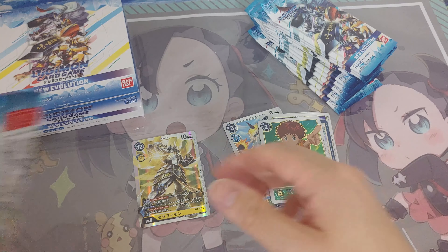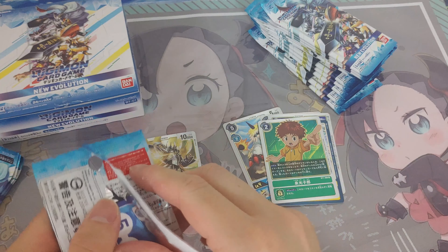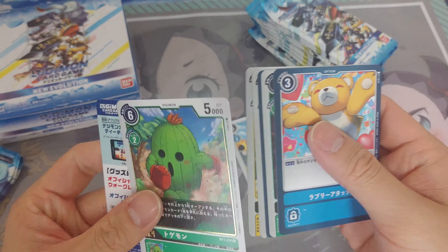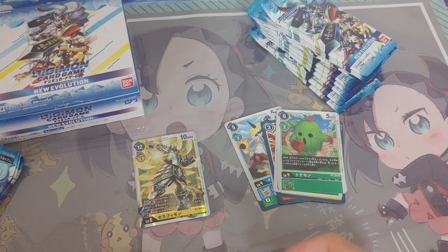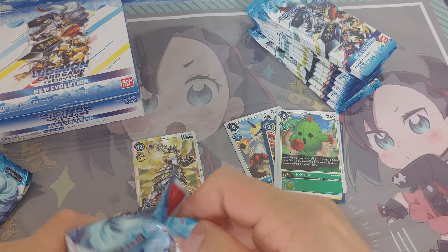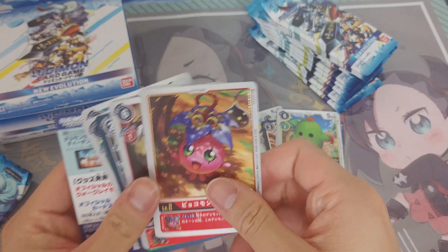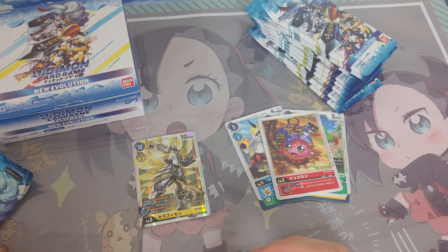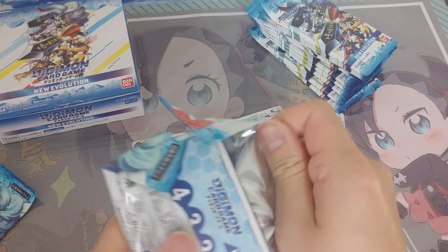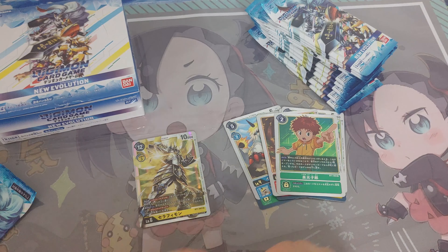I'm not going to show all the cards because we haven't seen most of the first set of Digimon trading cards. Togemon — nice.